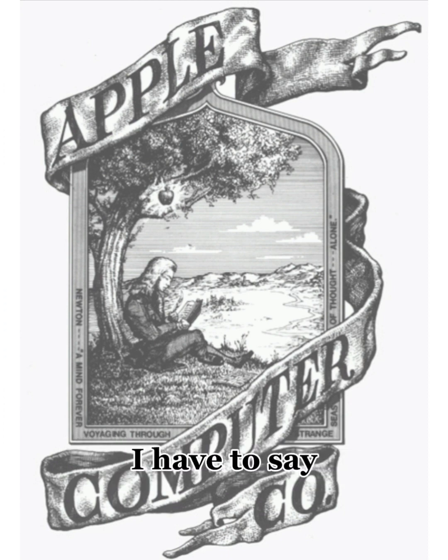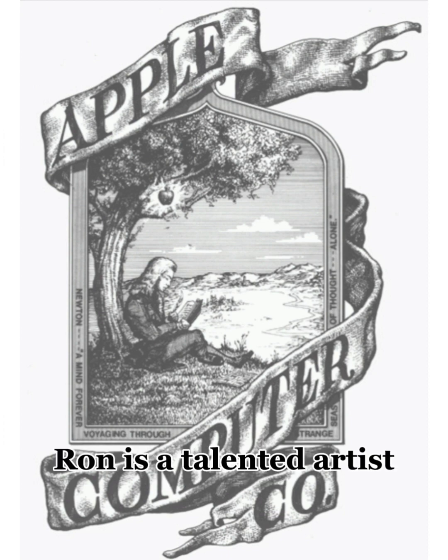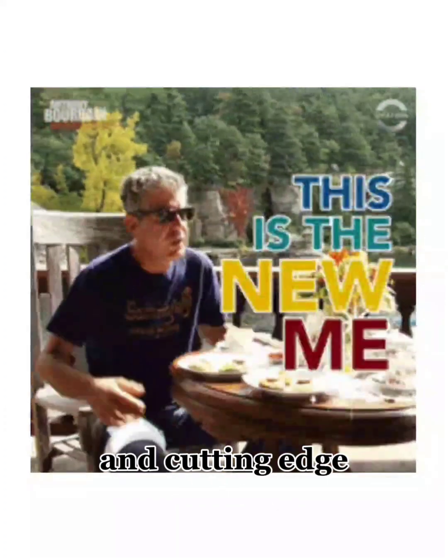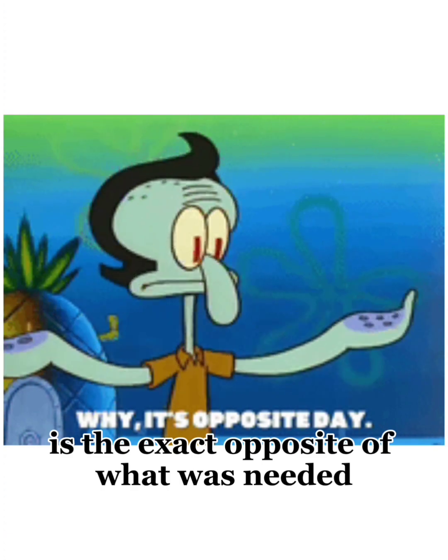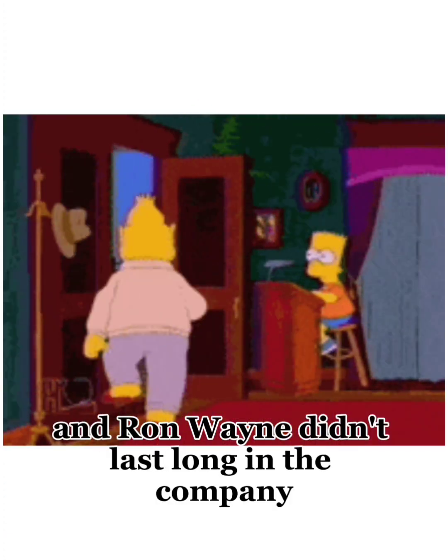Personally, I have to say the artwork here is incredible — Ron is a talented artist. But if you want to portray your business as new and cutting-edge, this old-school drawing and quote is the exact opposite of what was needed. Both the logo and Ron Wayne didn't last long in the company.